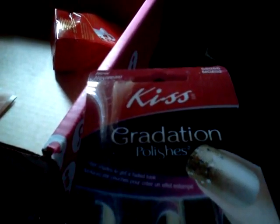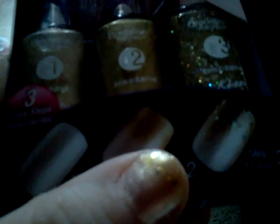The next thing they have here is the Kiss Gradation polishes, and this is the gold set. It's actually what I have on my nails right now — I've already tried it out a little bit. It comes with directions, and as we've seen online, they've had something quite like this. It's like an ombre effect, and those are the English directions as you can see in the pictures.